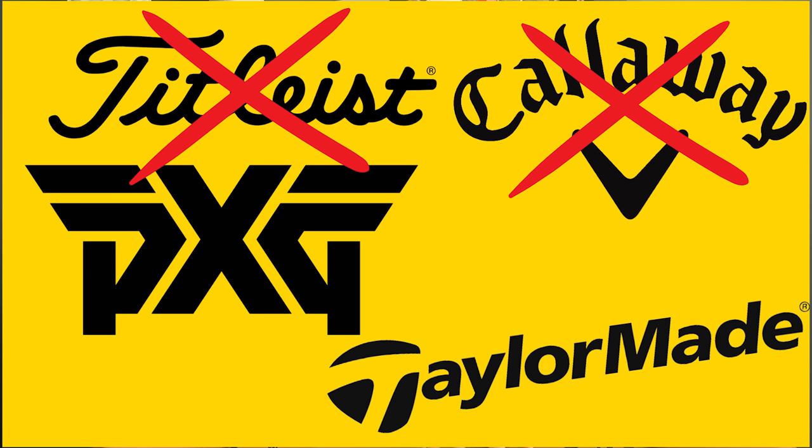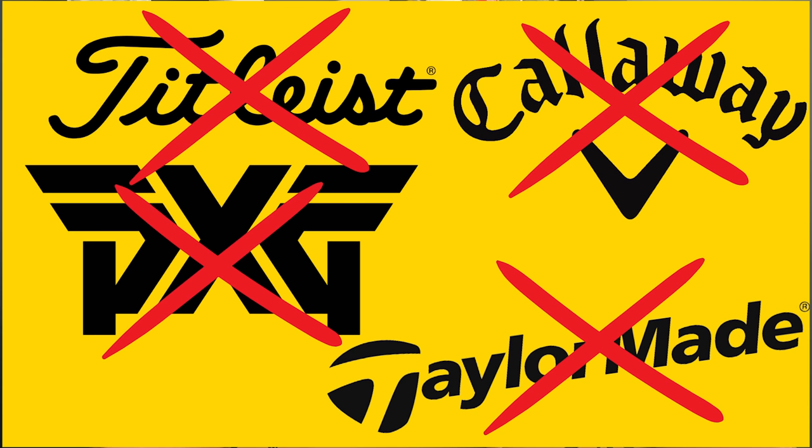Srixon as a brand sometimes gets overlooked and it shouldn't, because they are unbelievable looking irons. Some of the best players in the world use Srixon — Brooks Koepka, the most recent major winner, uses Srixon golf clubs. A lot of huge manufacturers aren't in this top five — Callaway, Titleist, PXG, TaylorMade — all missing. It's possibly because of marketing and brand snobbery, but maybe these actually are the better irons.